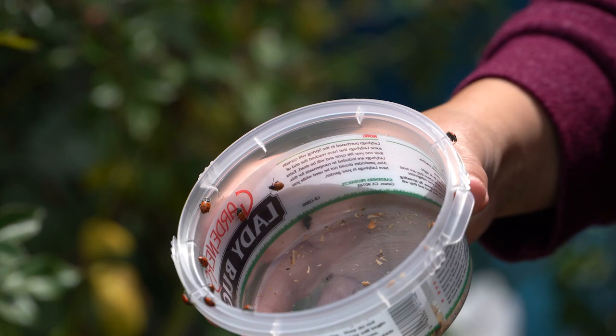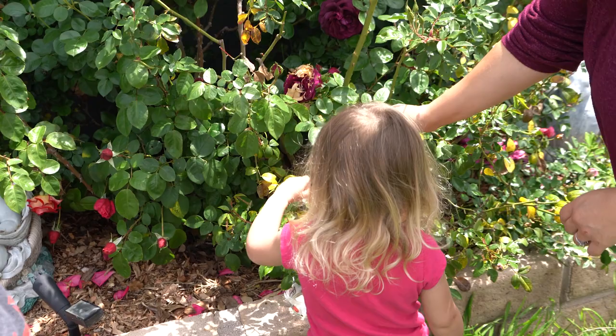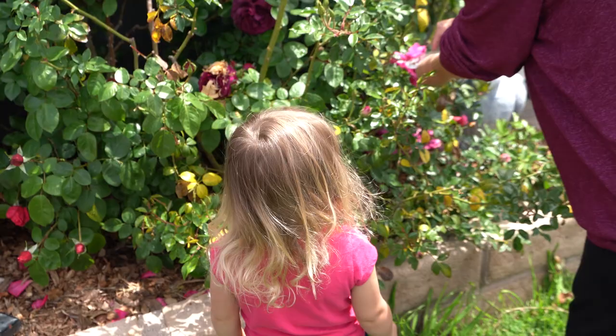Put the whole thing down there. The bag is stuck — okay, we'll put it down. Here we go, let's release these ones. Watch — you can carefully just scoot them onto the rose.